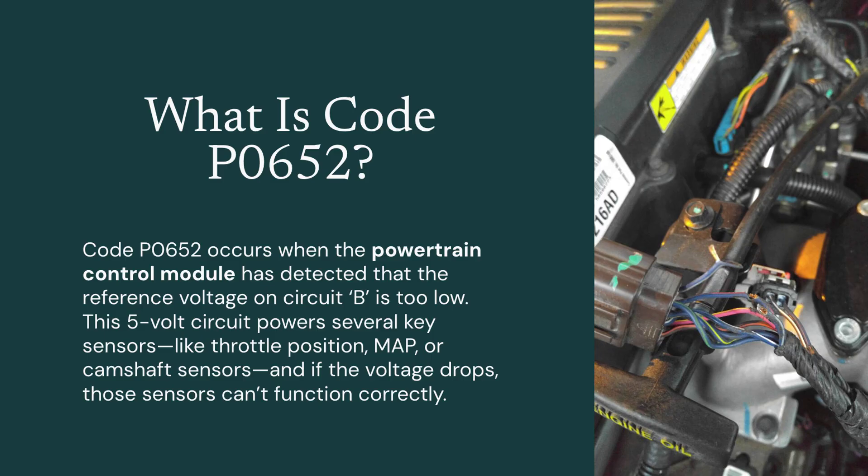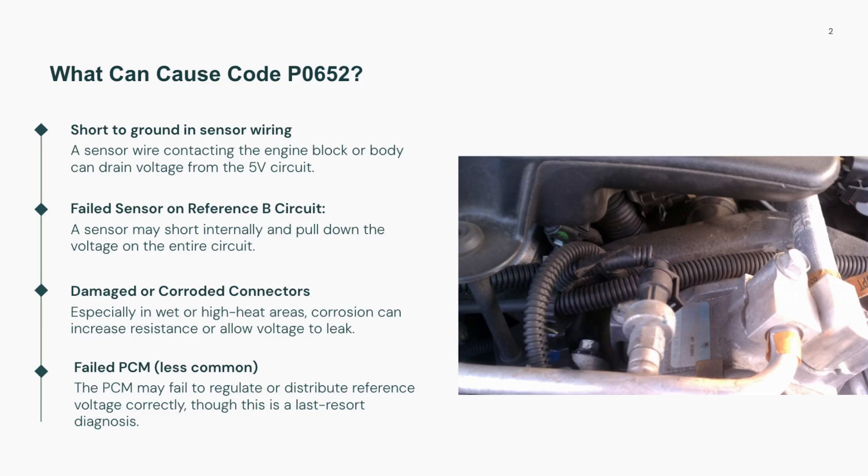If the voltage on this circuit drops due to a short, sensor fault, or wiring problem, engine performance and diagnostics can be thrown off. P0652 is usually caused by an electrical short in one of the sensors or wires tied to the reference voltage B circuit.